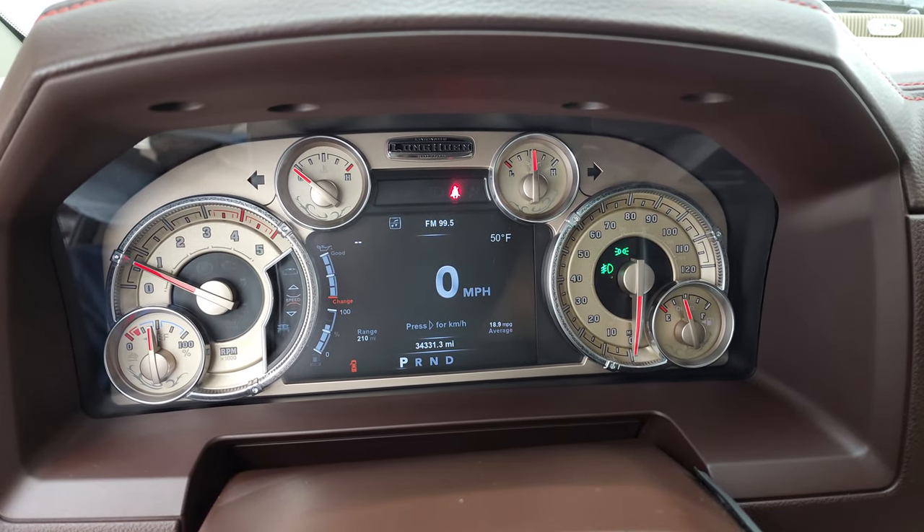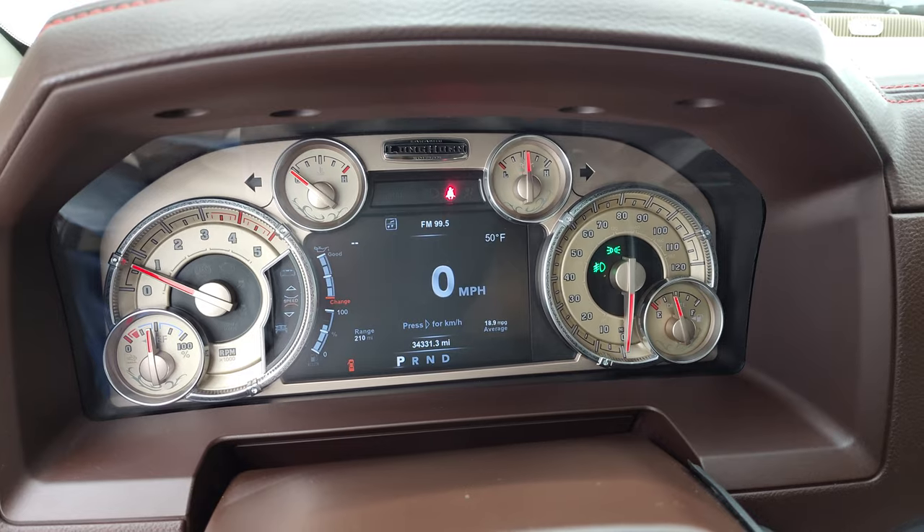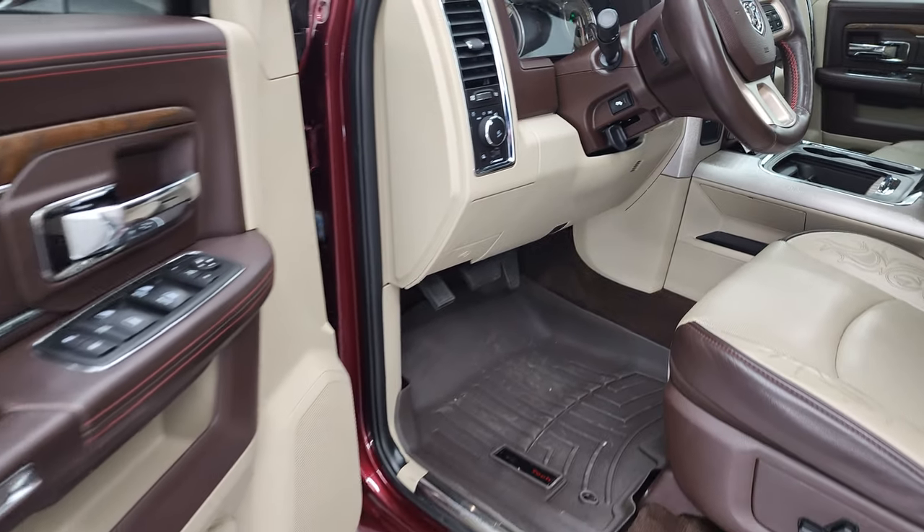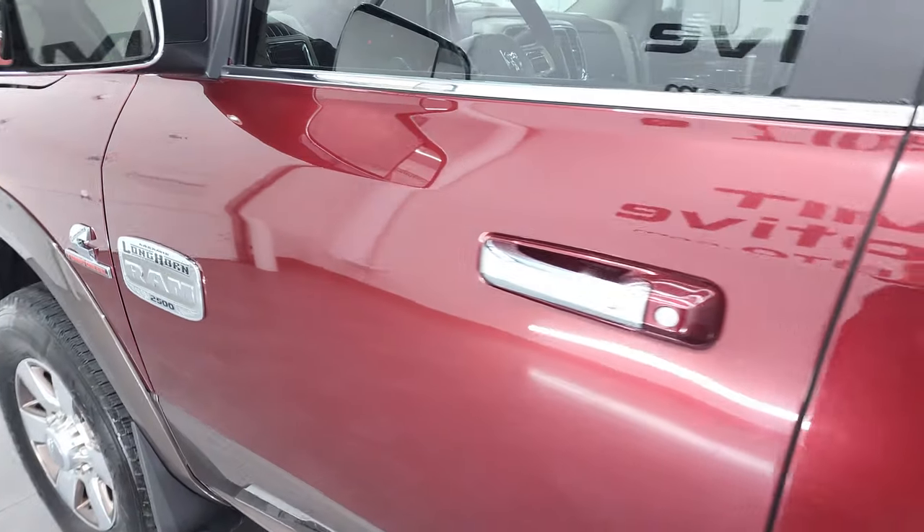Starts right up — no check engine lights or anything like that. Looks like it's getting about 19 miles per gallon, which is pretty sweet on a diesel full-size truck.